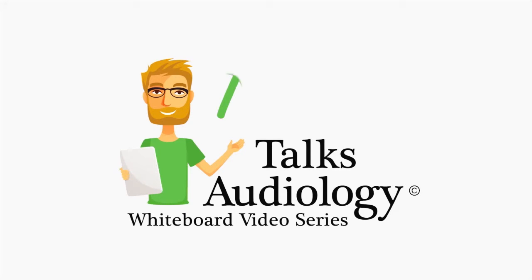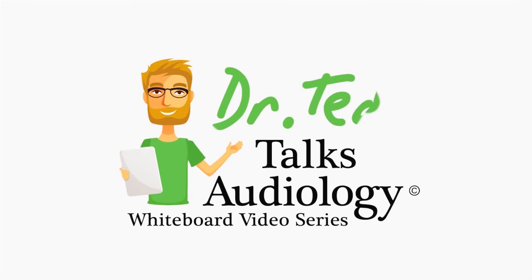Dr. Ted Venema talks audiology — the educational whiteboard series brought to you by NextGen Hearing.